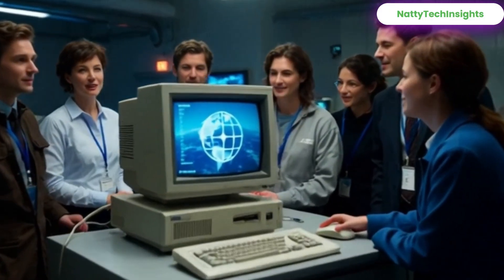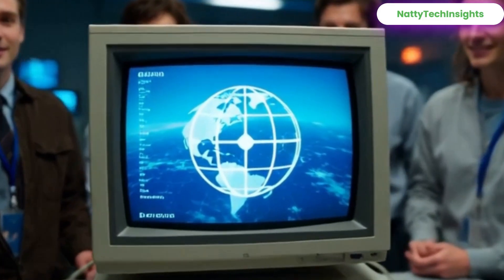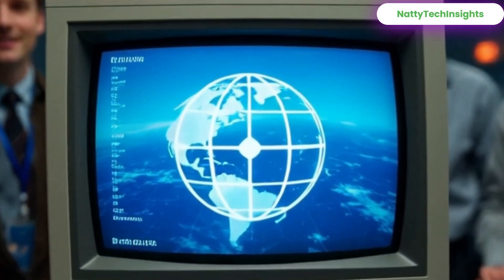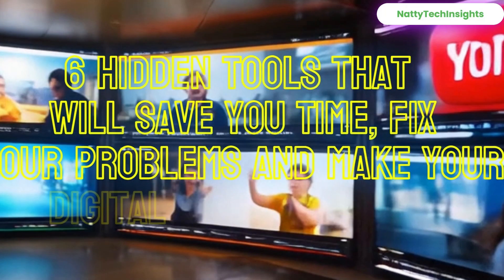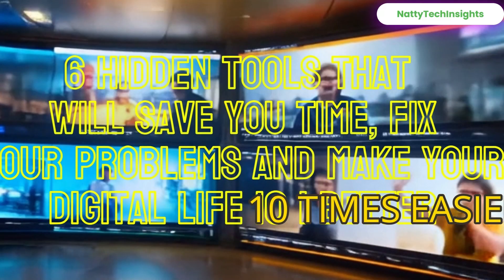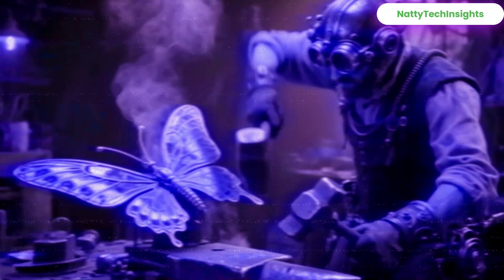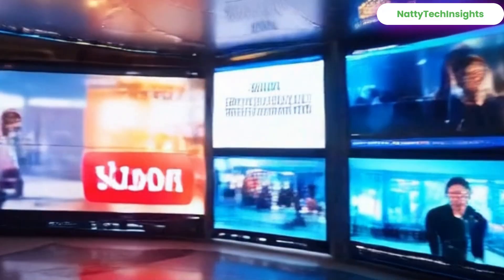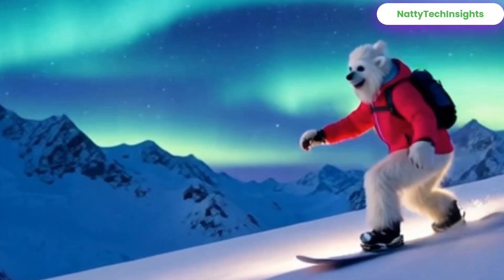Ever come across a website so powerful that you wonder why nobody is talking about it? Today I'm revealing six hidden tools that will save you time, fix your problems, and make your digital life 10 times easier. These websites feel like superpowers and I promise after this video you'll bookmark all of them. Let's get straight into it.